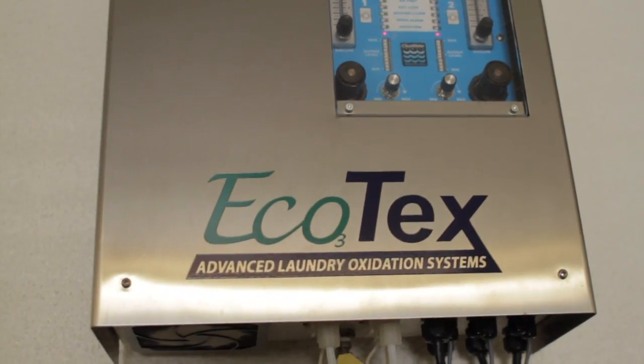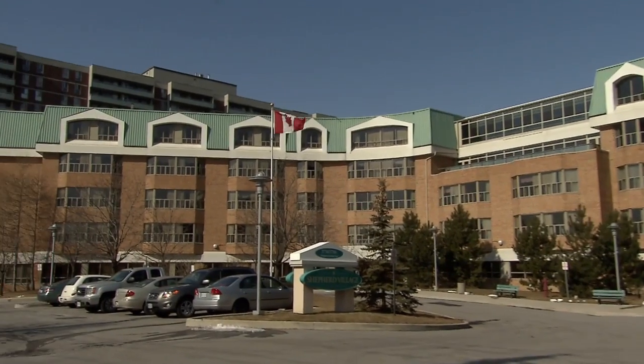By harnessing the power of ozone and oxygen, the Ecotec system greatly reduces or eliminates the need for those expensive hot water, multi-step, chemical-heavy wash programs — replacing them with an environmentally friendly cold water alternative.